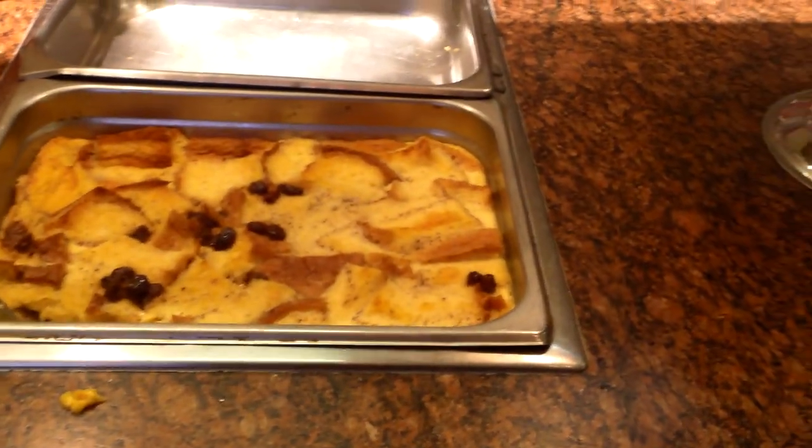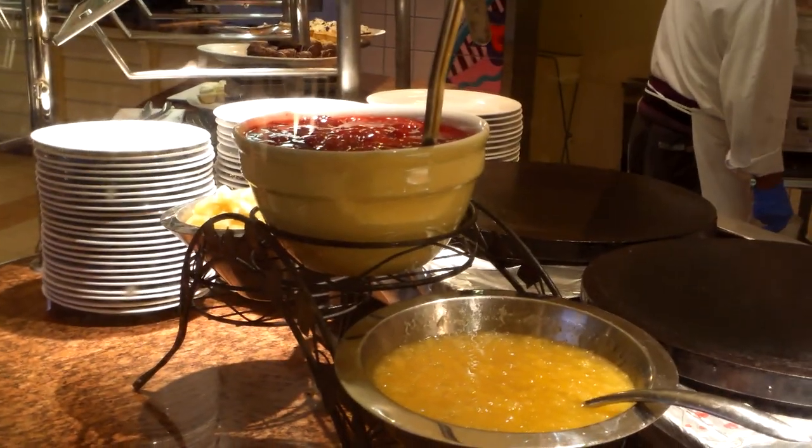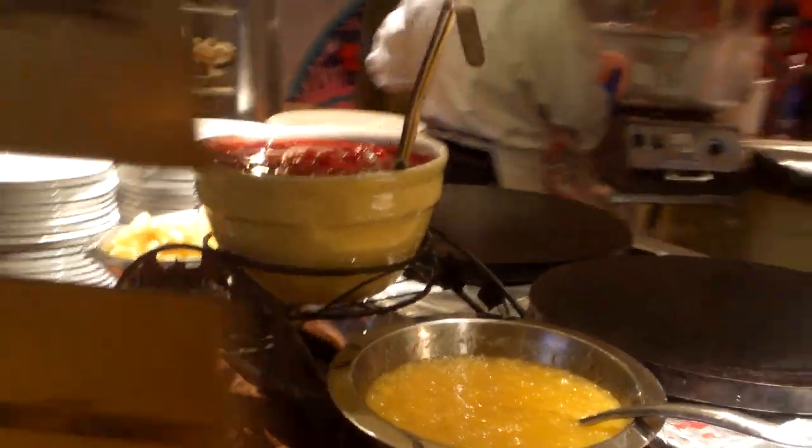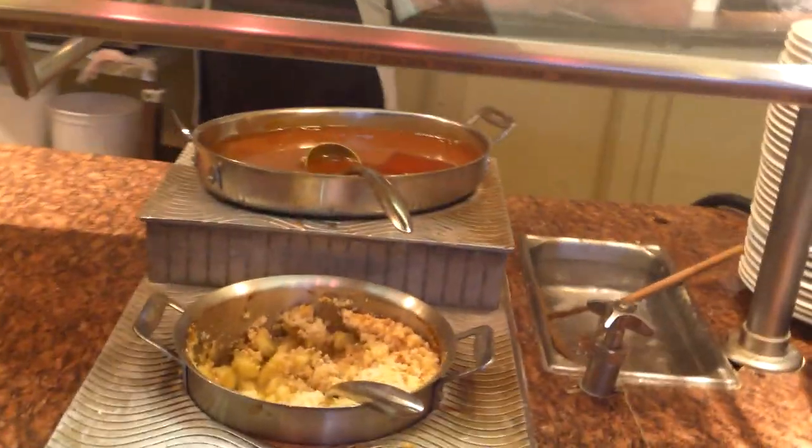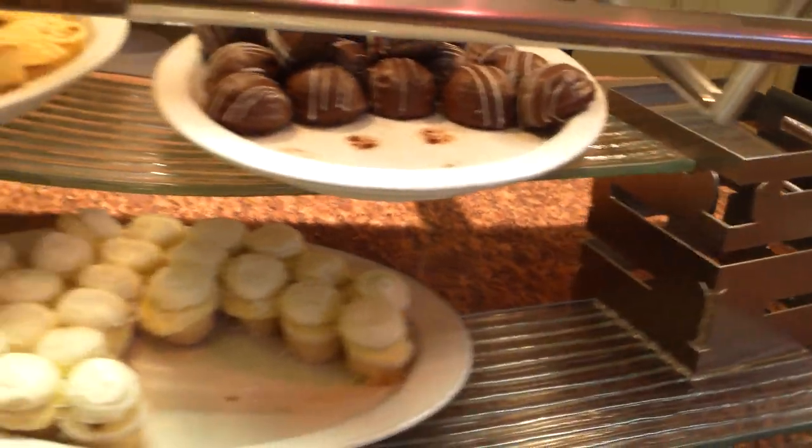Decent bread pudding. The dessert section is pretty much average with the exception perhaps of this made-to-order pancake section. But the ingredients are, in my opinion, kind of lower grade — they're not fresh. And if you want a really good made-to-order pancake, go to Bacchanal, of course. You can read about that on top-buffet.com or see our channel.